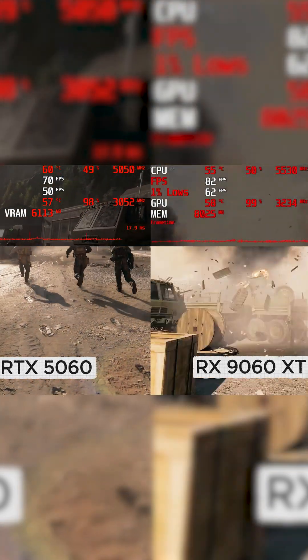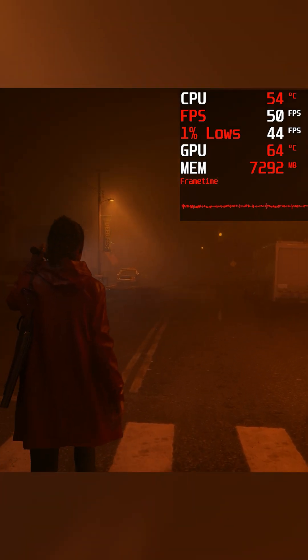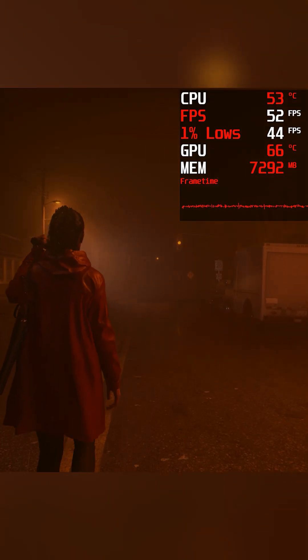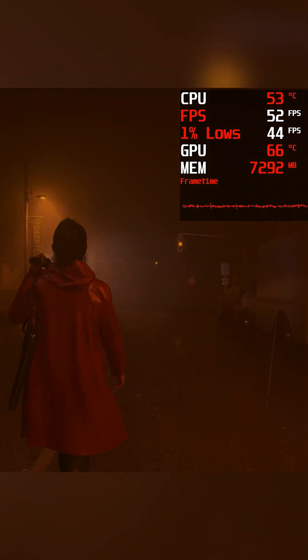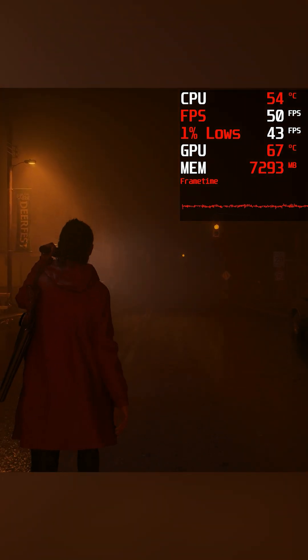AMD still have FSR and frame gen to make 30fps potentially feel much smoother. As for ray tracing, the 8GB of VRAM on this RTX 5060 makes any Nvidia advantages in photorealistic lighting or shadows obsolete, because it simply can't run it.